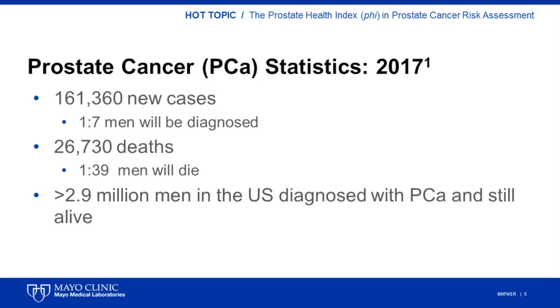Other than skin cancer, prostate cancer is the most common type of cancer found in men in the United States. In 2017, the American Cancer Society estimates that 161,000 new cases of prostate cancer will be diagnosed. Prostate cancer is the third leading cause of cancer death in American men behind lung cancer and colorectal cancer, with an estimate of 26,000 deaths in 2017.